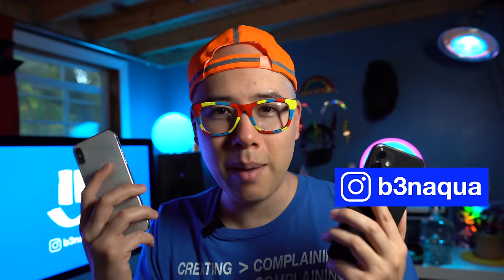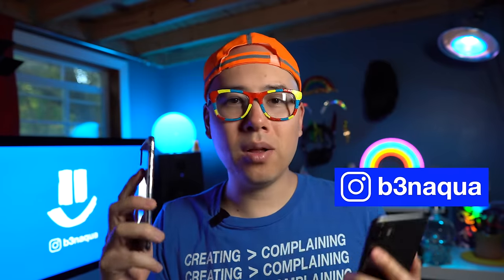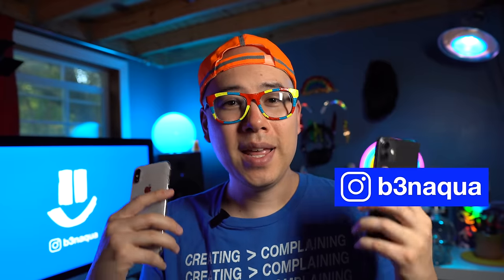Hopefully this video was useful and a little entertaining. If you have any questions about these two devices, let me know in the comments. Smash that like, subscribe, hit the notification bell — I really appreciate all your support. Thanks so much for watching and I'll see you in the next one.